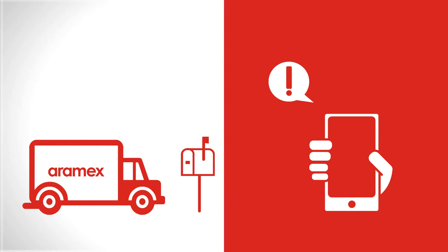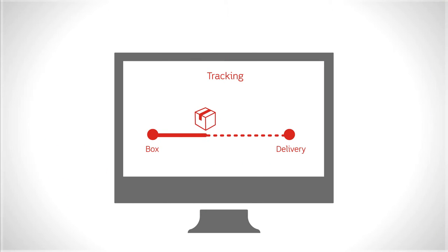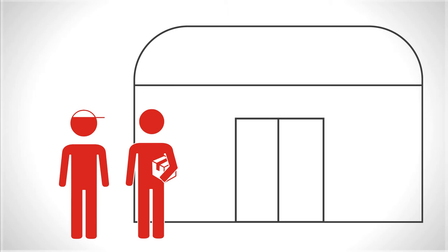You will receive a notification when the package arrives at your box, and you'll be able to track it online at any time, all the way to your doorstep.